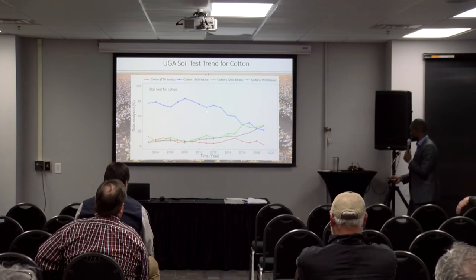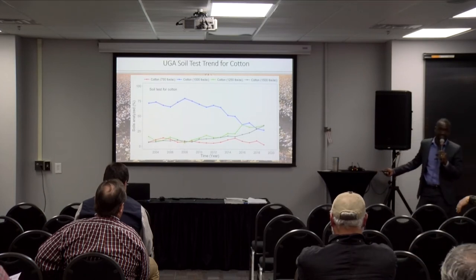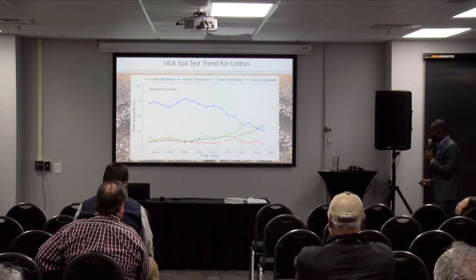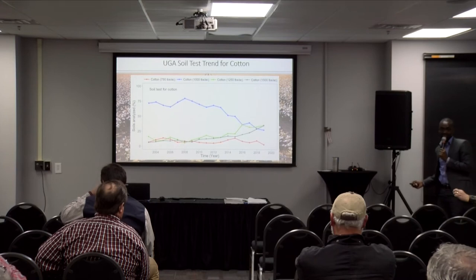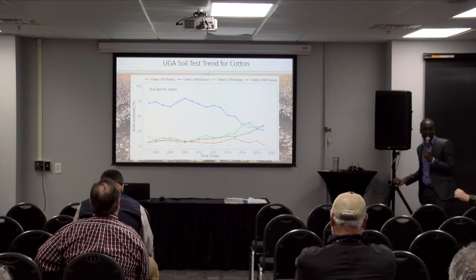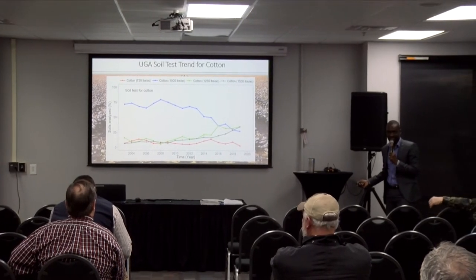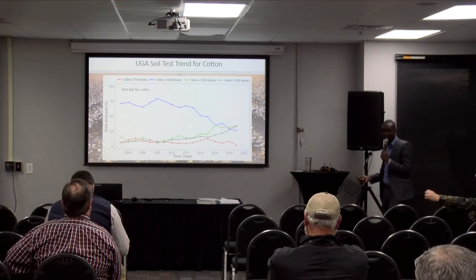But the trend is changing. The 1,000 is gradually declining. The 750, which is more representative of a dry land condition, is pretty much stable. But interestingly, we see the 1,250 and 1,500 trend shooting up to the point that last year that was even more than the 1,000 that had been the trend for most years. So it looks like most growers are shooting for a high cotton yield goal, which ties in with what Dr. Harris has to say. Overall, growers are shooting for higher and higher yield goals in cotton.